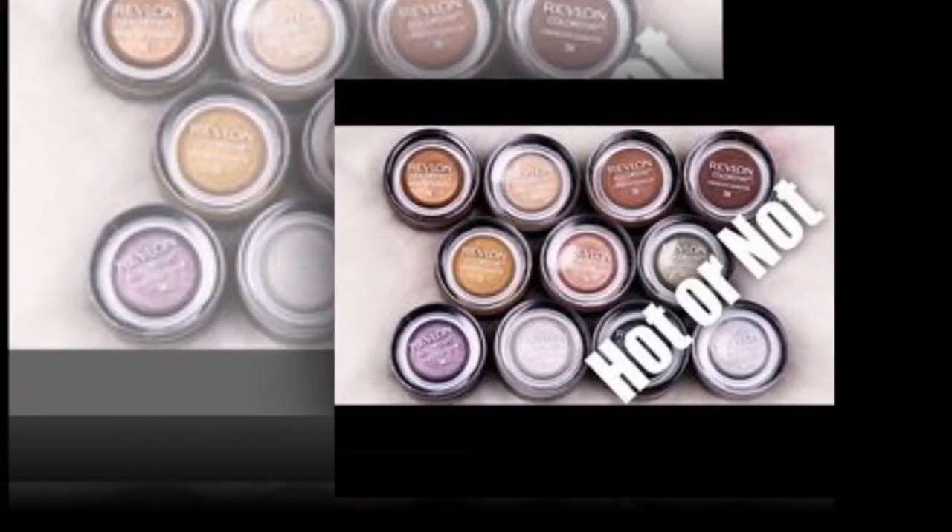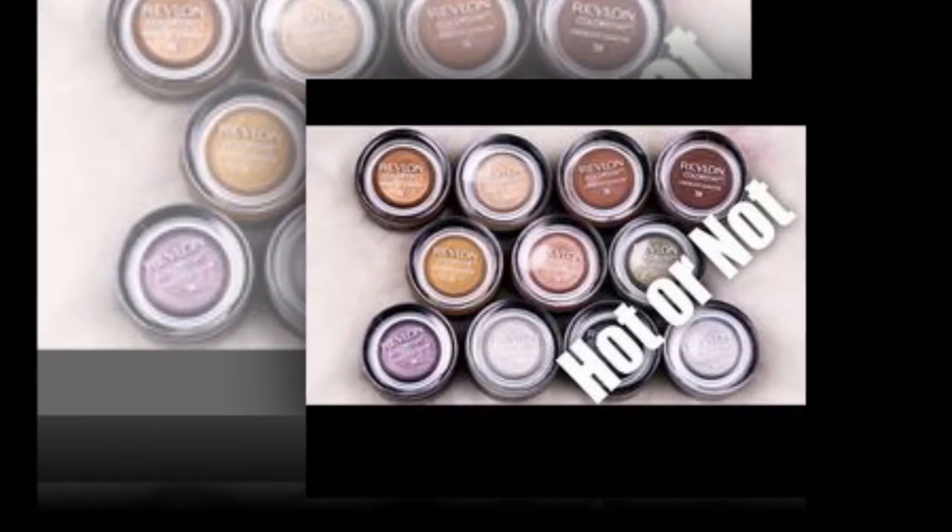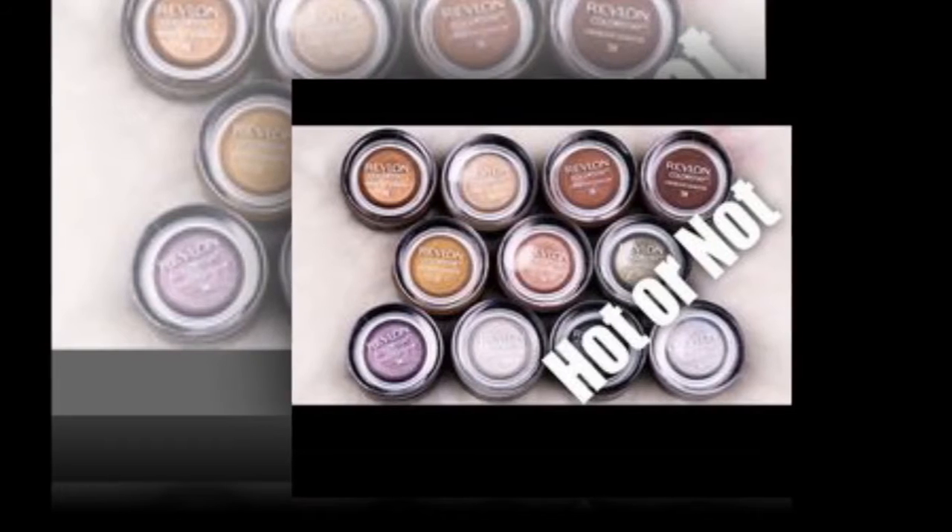A single, natural looking, earthy shade on my eyelids, up to a fraction beyond the socket line, gives some definition and depth without looking effortful.